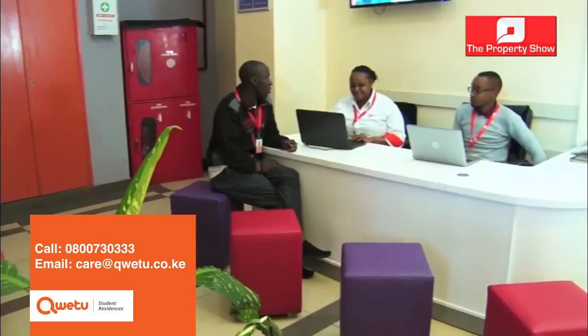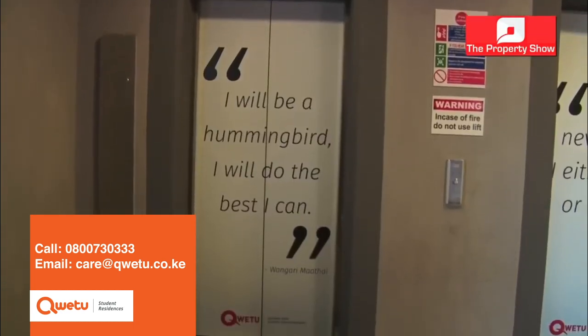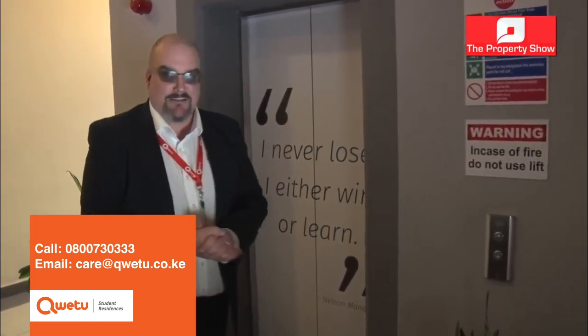Once you come through the doors, you're into our reception area and you meet with our service team. They're here to answer any questions that you might have, deal with any issues, and make sure that your rent payments and electricity payments are all taken care of in a timely manner. We have lift access throughout the building with 11 floors — the last thing you'd want is to be walking up stairs.